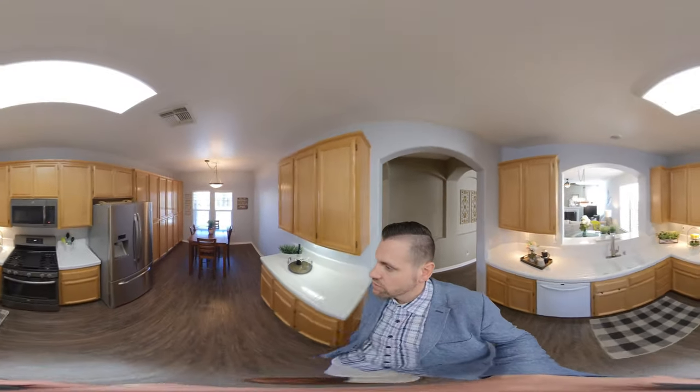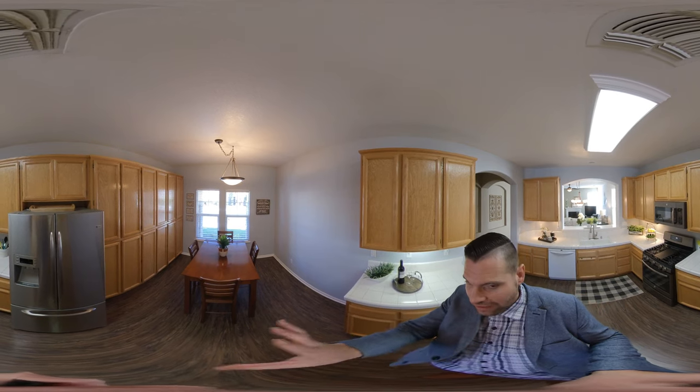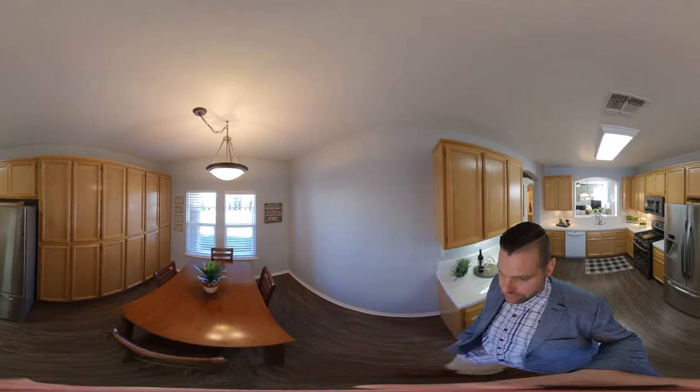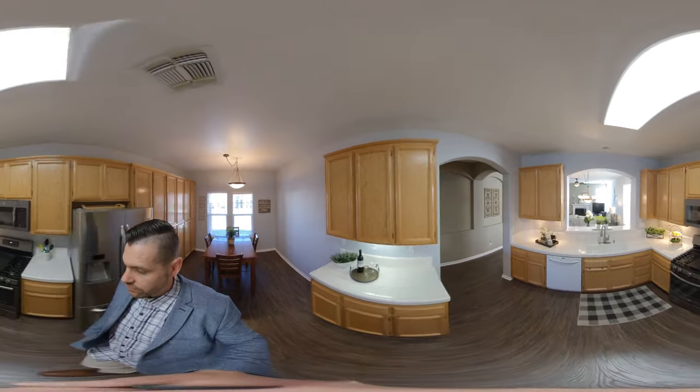I'm just going to stand in the middle of every single room and you can take some time to zoom in, zoom out, scroll around. We have lots of good cabinet space here in this kitchen, as you can see to my left — all these cabinets — and then a good space for a good-sized table here in the kitchen, and lots of counter space as well.